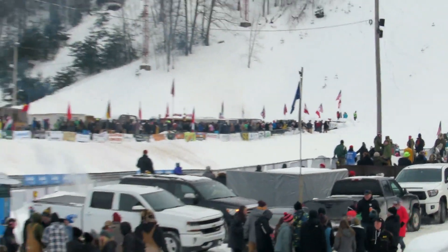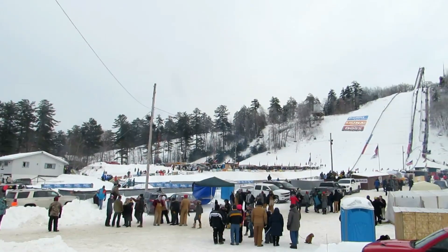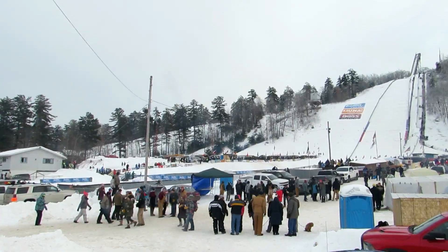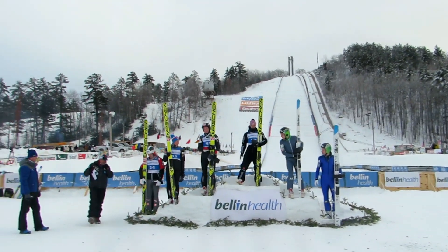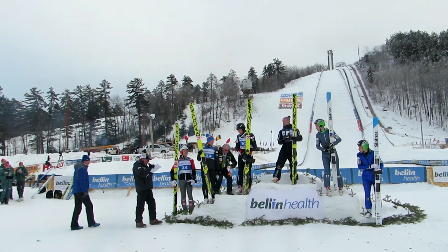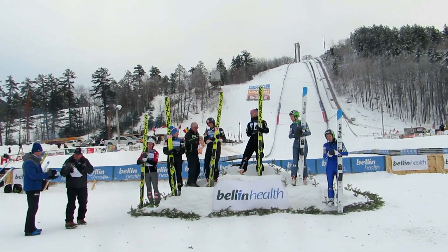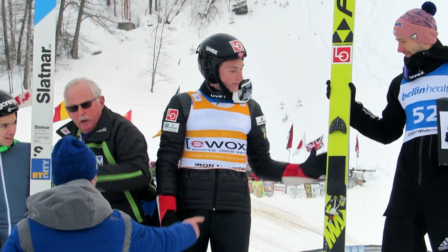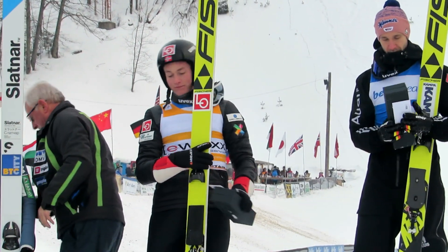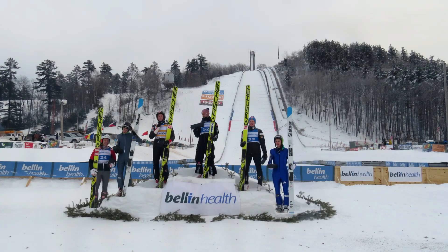He's high! Brand new leader of the Continental Cup from here at Pine Mountain — let's congratulate Robin Pedersen! 123.45 points total. Let's hear it for the Continental Cup champion here at Pine Mountain!